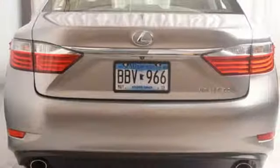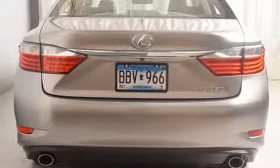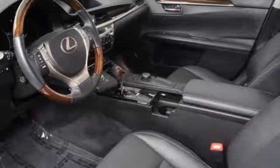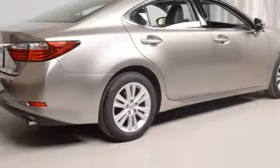Automatic transmission, express open and close sliding and tilting sunroof, gas pressurized shocks and V6 engine. You need to drive it to believe it.